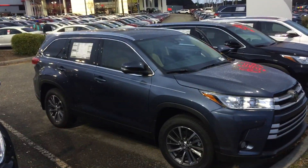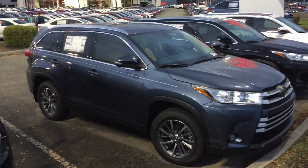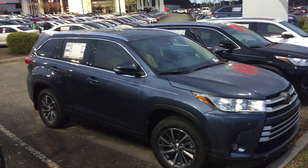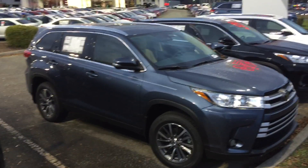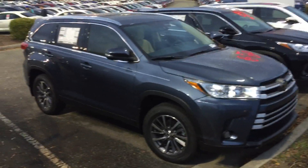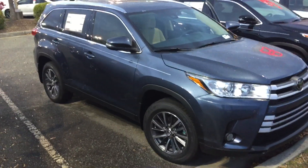Hey everybody, it's McCoy Harris down at Mark Jacobson Toyota. It's getting close to night so hopefully under the lights we can get a good shot of this 2019 Toyota Highlander XLE. This particular vehicle is a shoreline mist color.